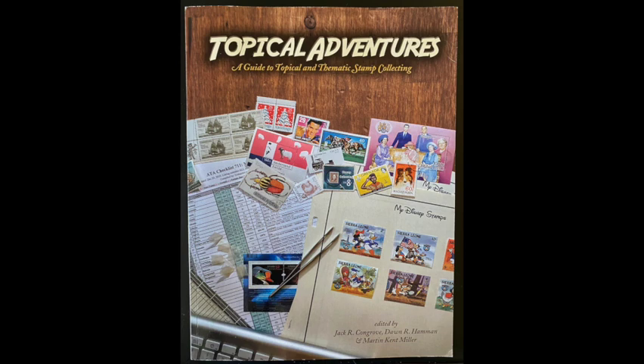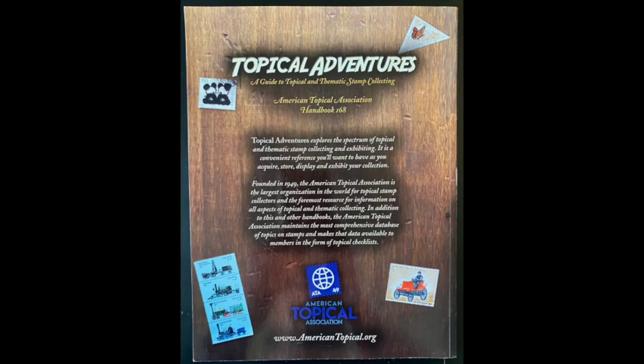The color photos in here are excellent. The text is excellent. It's one of my favorite books on topical stamp collecting — highly recommended. Another one that I think, if you're a topical collector, is almost a must-have for your shelf. This photo is the back of the Topical Adventures book. It tells you a little bit about it — the book explores the spectrum of topical and thematic collecting and exhibiting. It's a convenient reference. I found it very useful when looking at things about storing and displaying and even getting into exhibits. It's not a real thick book, but it is large, which is nice because when you're looking at the pictures of stamps and other graphics, they're not tiny photos. It makes the book a very beautiful book and just a pleasure to read.